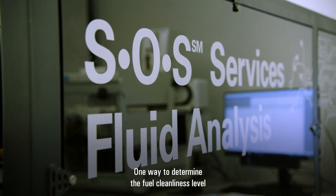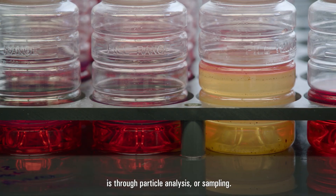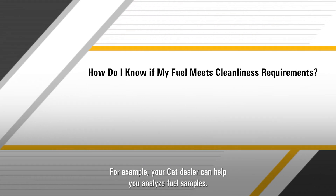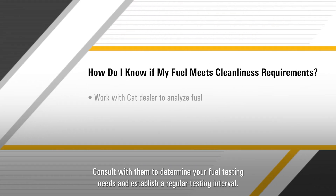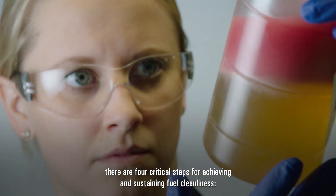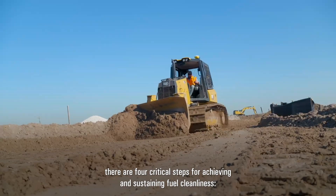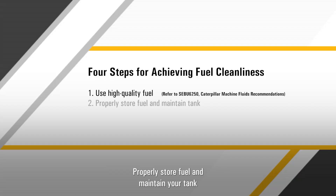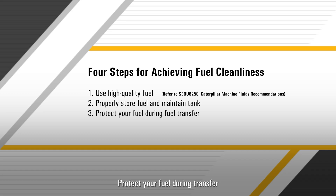One way to determine the fuel cleanliness level is through particle analysis or sampling. Your CAT dealer can help you analyze fuel samples — consult with them to determine your fuel testing needs and establish a regular testing interval. Once you've determined your fuel cleanliness level, there are four critical steps for achieving and sustaining fuel cleanliness: use high quality fuel, properly store fuel and maintain your tank, protect your fuel during transfer, and practice proper filtration.